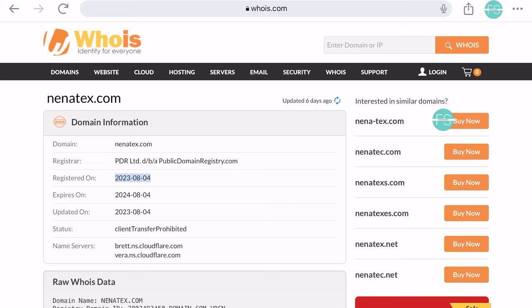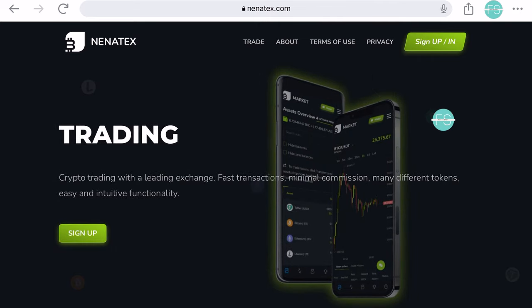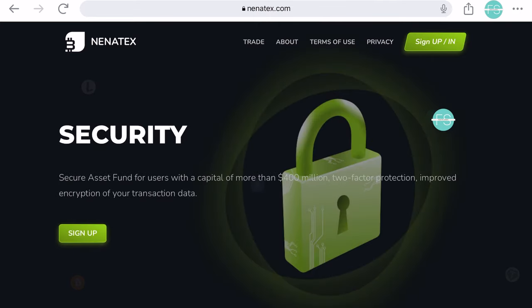It's evident that this Nenatex promo code scam is a calculated attempt to exploit your trust and financial resources. Thank you for tuning in today. If you find this video useful, hit the like button. Thanks for watching.